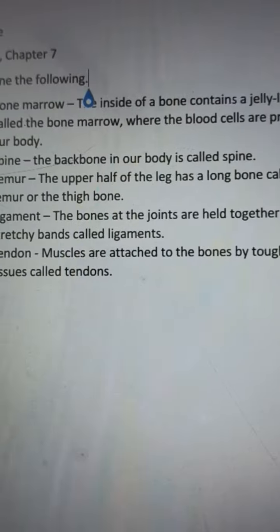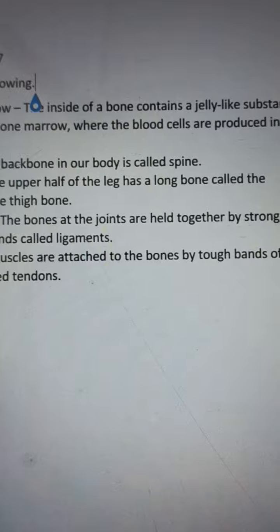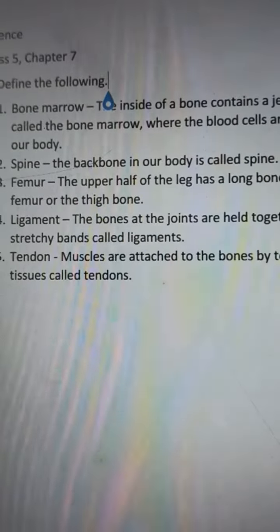Number five: tendon. Muscles are attached to the bones by tough bands of tissue called tendons.